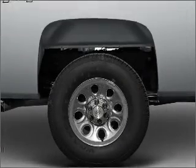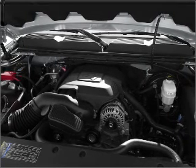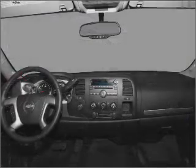Air conditioning, power steering, and AM-FM stereo. An adjustable tilt steering wheel. Call today to schedule a test drive.